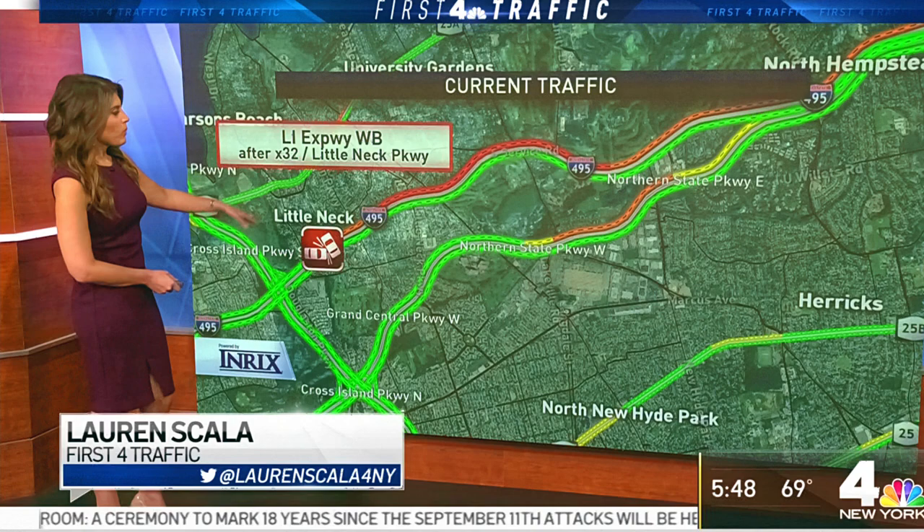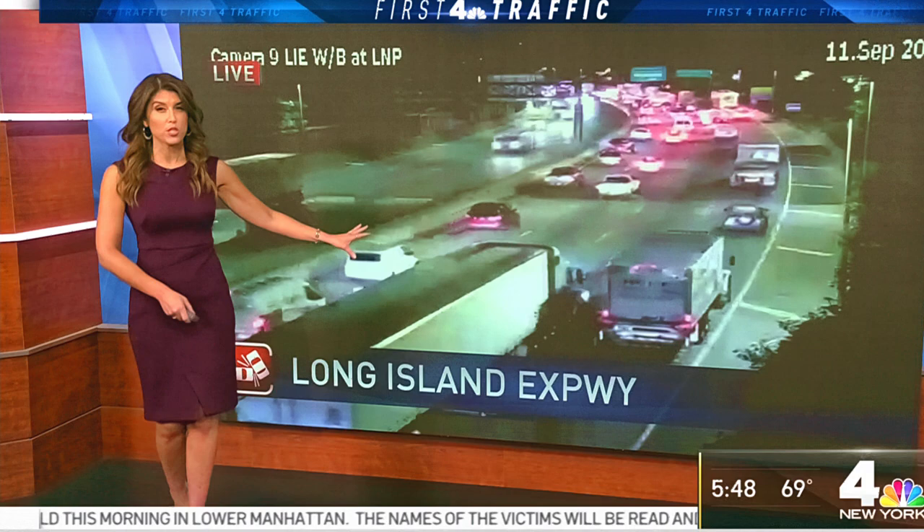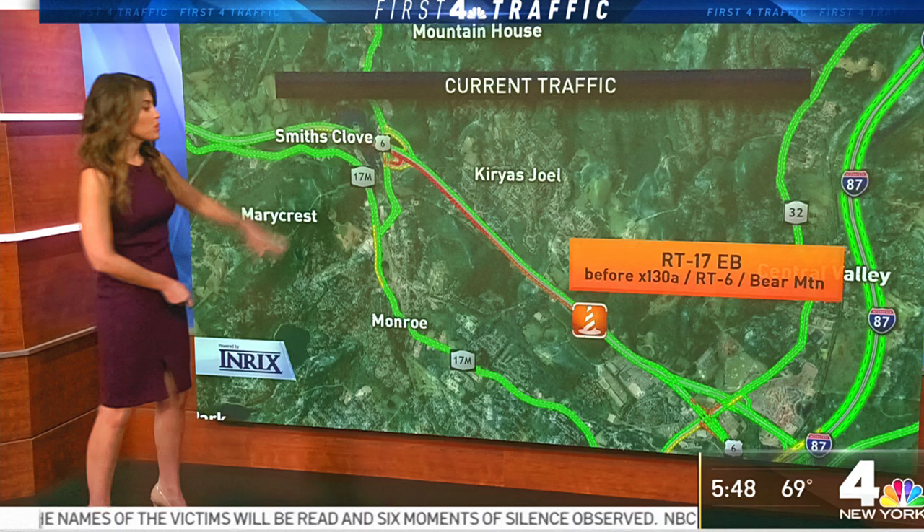There are some problems out there on the roads for sure, and an accident on the Long Island Expressway westbound after Little Neck Parkway is causing major delays. We'll take a live look — maybe it's clearing. As you can see, it's still slowing down getting into that area, but this looked like a parking lot just a few minutes ago. So that is good news.